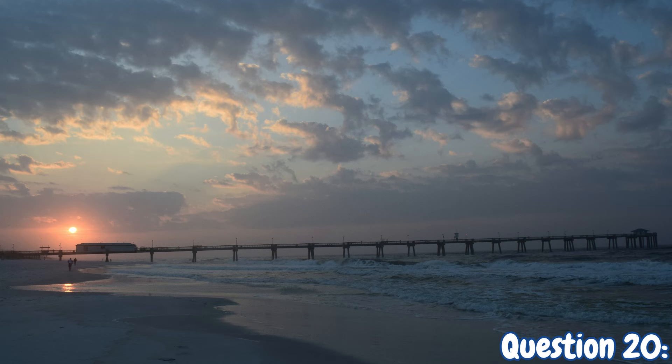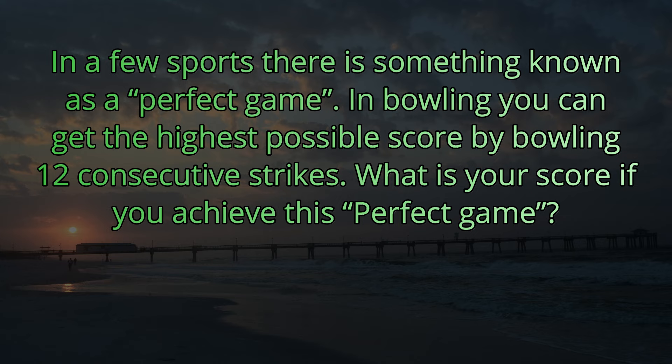Question number twenty. In a few sports, there is something known as a perfect game. In bowling, you can get the highest score possible by bowling twelve consecutive strikes. What is your score if you achieve this perfect game? In bowling, what's the highest single-game score? The answer is three hundred.